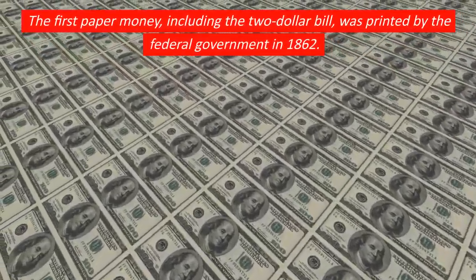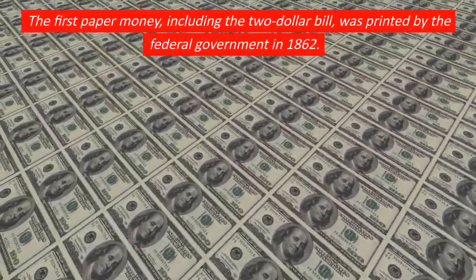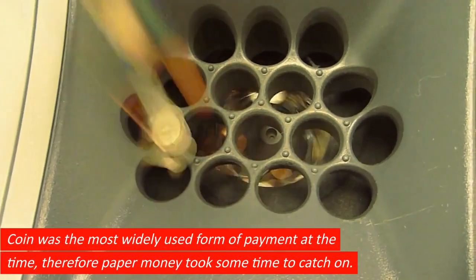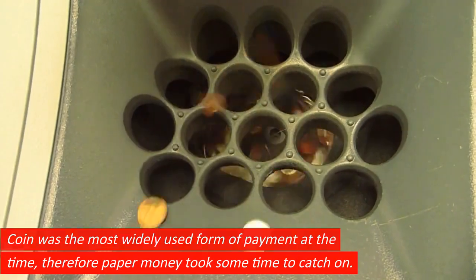The first paper money, including the $2 bill, was printed by the federal government in 1862. Coin was the most widely used form of payment at the time, therefore paper money took some time to catch on.